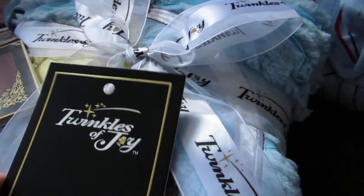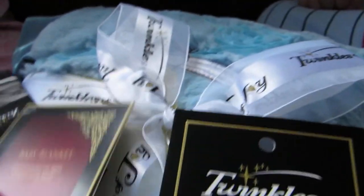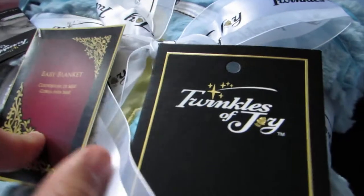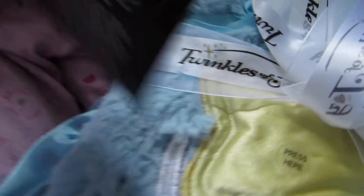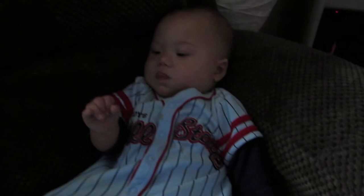So baby blanket, Twingles of Joy. We got one for my little one here, and another one for my little dolly here so they won't fight. And let's check this.